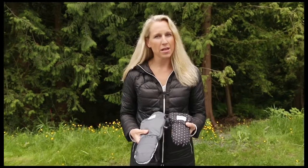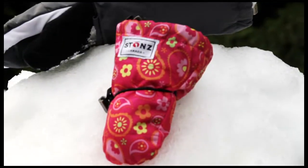Both the infant and youth mitts come in a variety of colours and styles. Check out our website for the full collection. We'll see you soon.